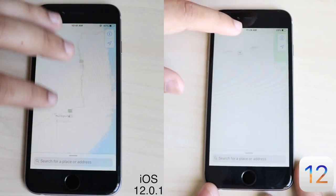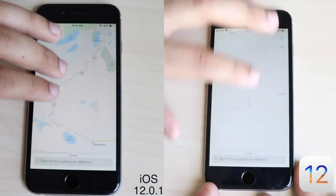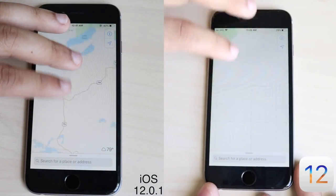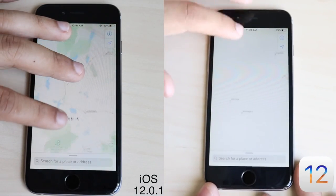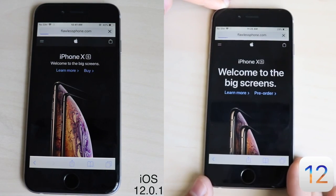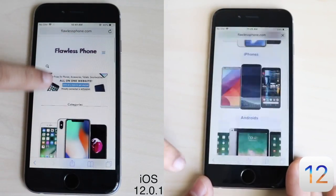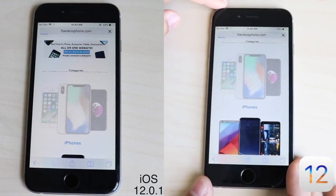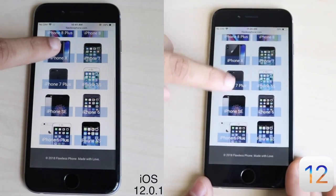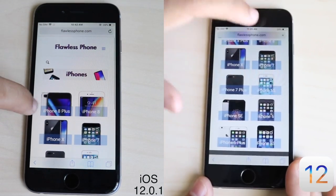Maps is a very important app because everyone uses some sort of maps, whether Google Maps or Apple Maps, and they did a huge update with Apple Maps. Overall, loading up flawlessphone.com was pretty even on both — maybe iOS 12 was a little bit faster than 12.0.1 — but it's a very close tie. Both are running the same version of the website, so it's a fair comparison.